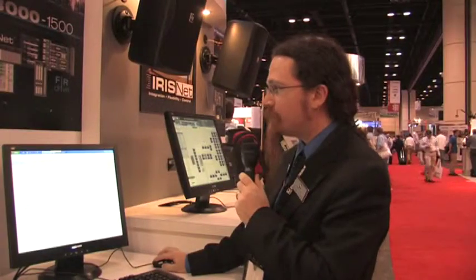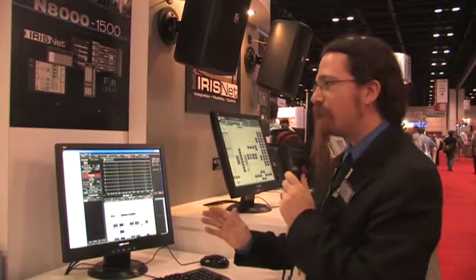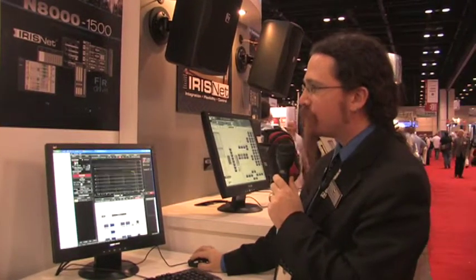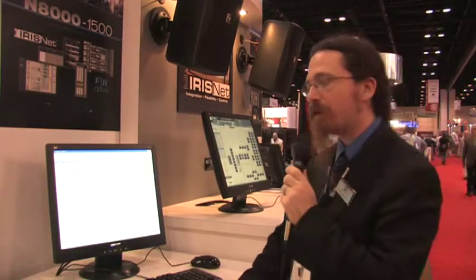Systune has been a very unique platform for developing control and measurement of real-time audio systems, bringing some very unique features to it. We're very excited to announce a tie-in and a plug-in between IrisNet software and the Systune measurement platform.